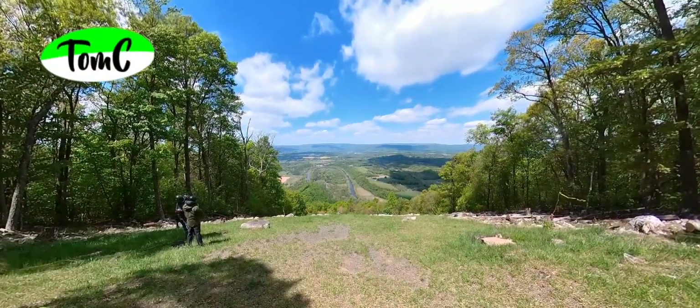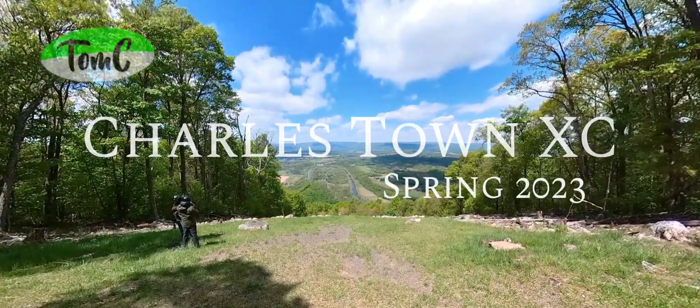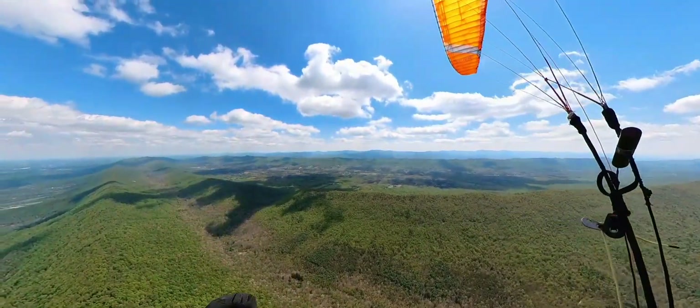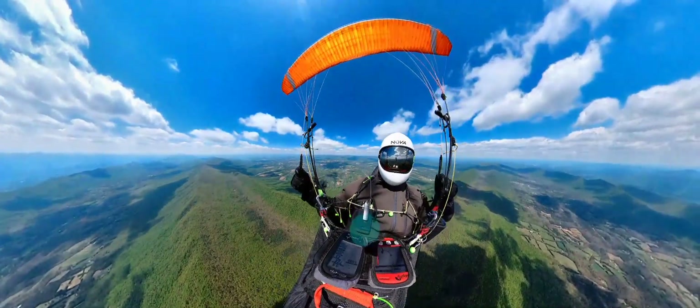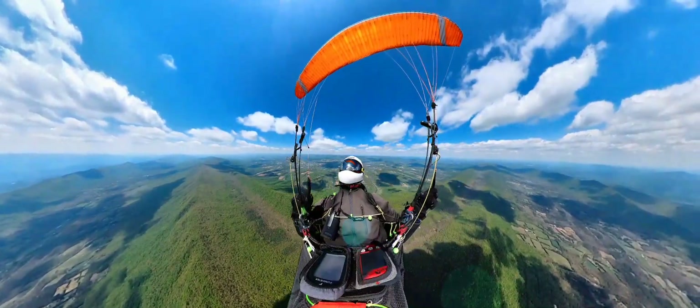Hello everyone and welcome to this paragliding movie called the Charlestown XC. I dolphin fly against the west wind along the ridge until I hit a thermal and the air is pretty active up there.